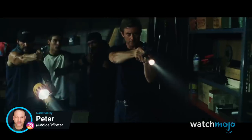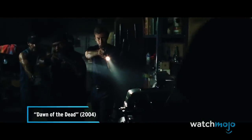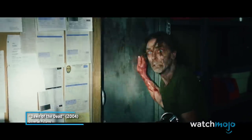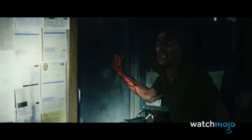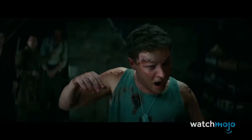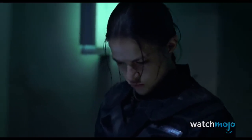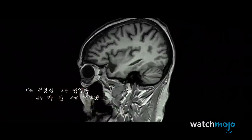Welcome to WatchMojo, and today we're counting down our picks for the Top 10 Scariest Zombie Transformations in Movies. For this list, we'll be looking at the scariest scenes in which a human character transforms into a zombie or a zombie-like creature. Which of these scenes did you find the most unsettling? Let us know in the comments below.